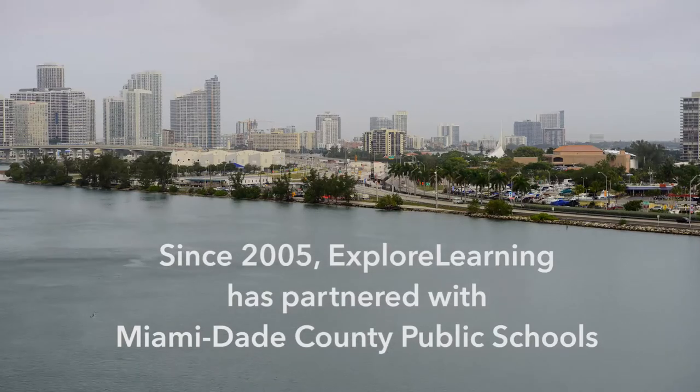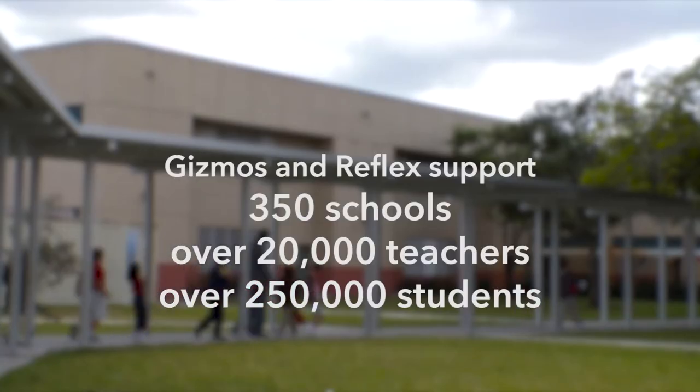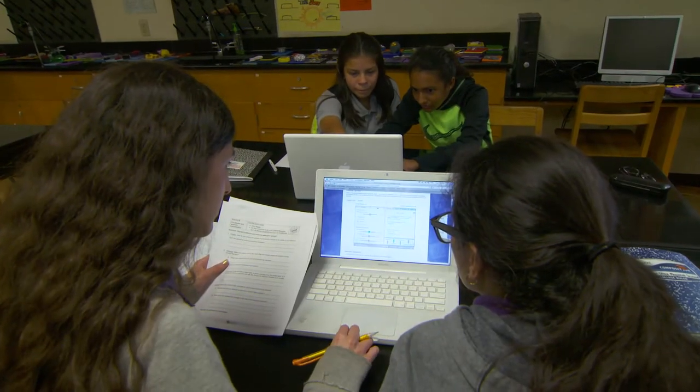We've been using Gizmos for about 10 years now, and that relationship just grew. When we first started implementing and looking at Gizmos, one of the things that attracted me to the program most of all was the opportunity to really engage children. For the first time, I saw kids really engaged and really being able to interact with the content.